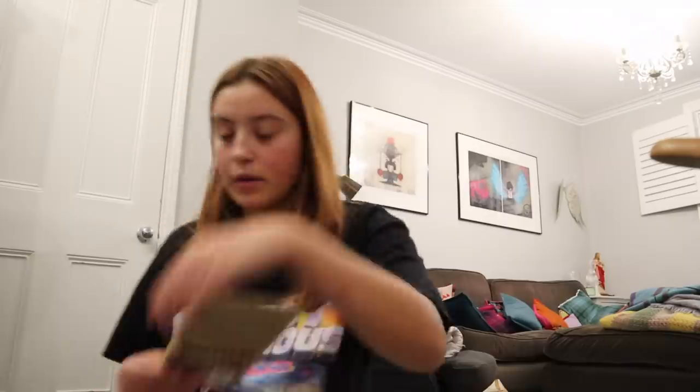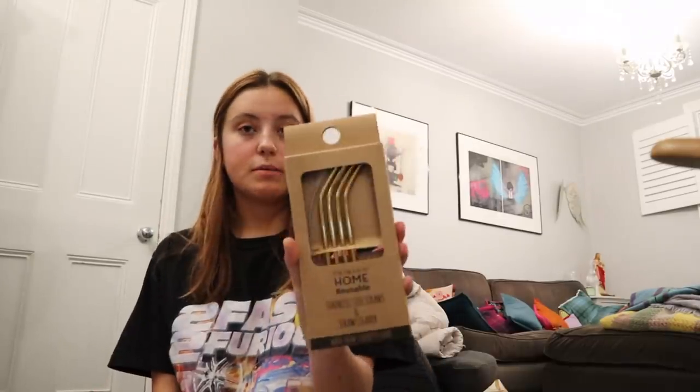Then I got some towels and stuff. I also got these Primark reusable straws because I literally don't drink without a straw — I actually hate drinking without a straw. Then this is the second lot of stuff. This isn't really home stuff, but this is a 2022 planner — I'm literally a planner-holic.